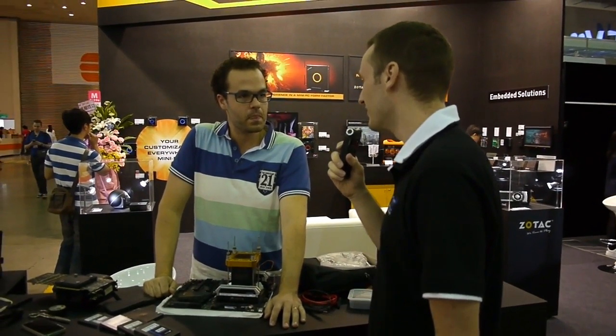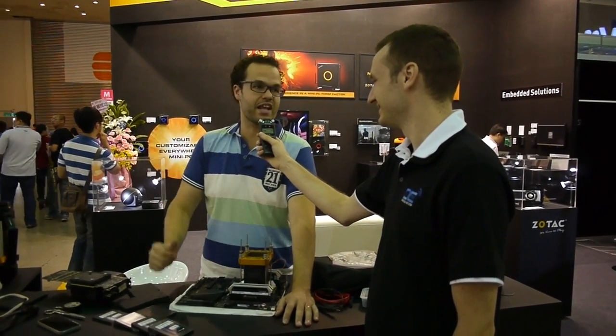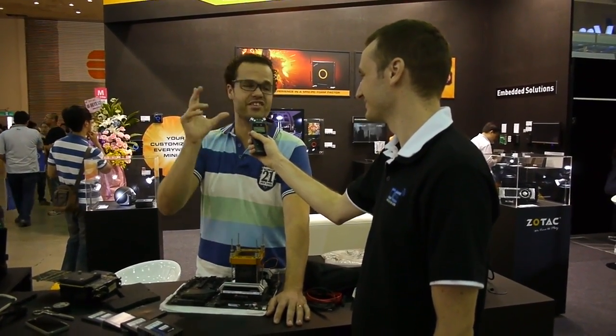You said this is your first Computex — what do you think about an event like this? It's really nice. In my country, nothing like this exists, no event even close to this.